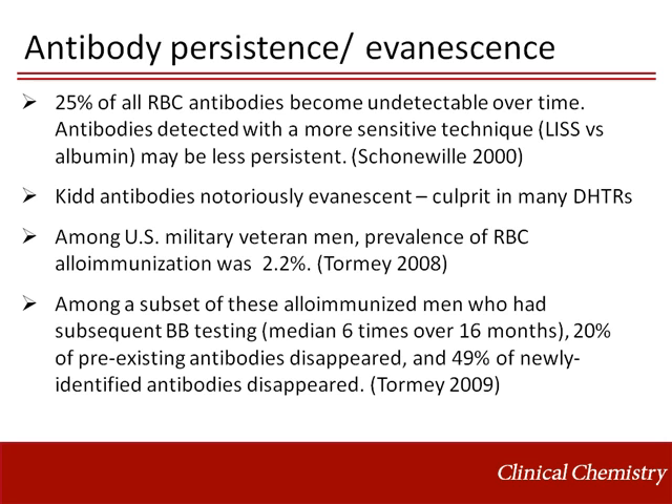In another study of U.S. military veteran men, the prevalence of red blood cell alloantibodies was 2.2%. Among a subset of these alloimmunized men who underwent serial blood bank testing a median of 6 times over 16 months, 20% of pre-existing antibodies disappeared, and half of newly identified antibodies disappeared.